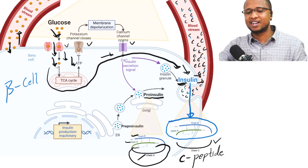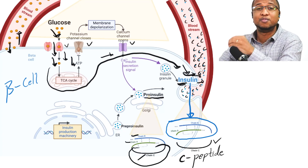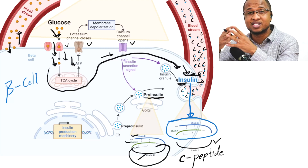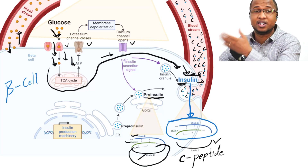When glucose gets inside the beta cell, it gets the job done — insulin will always be released. If it doesn't, that means your beta cells are not functioning well, and that's why we're here.